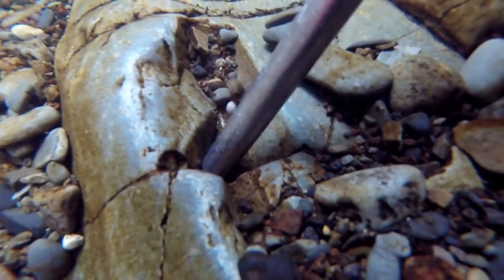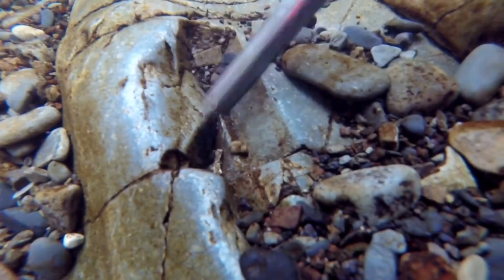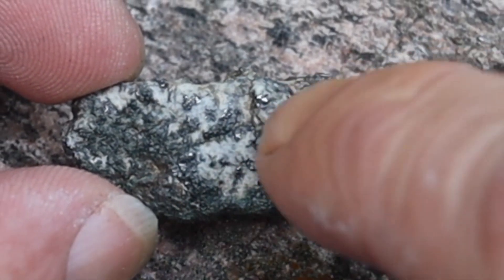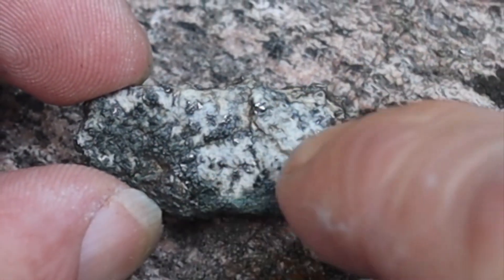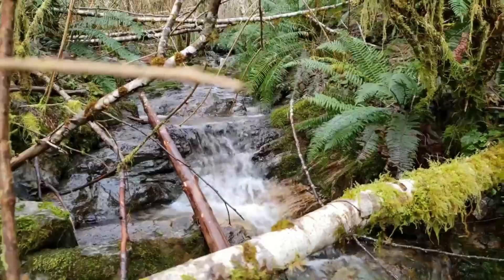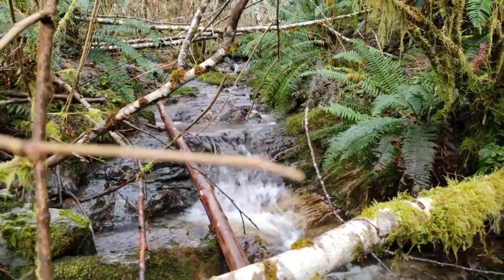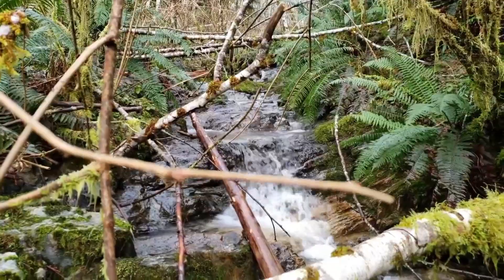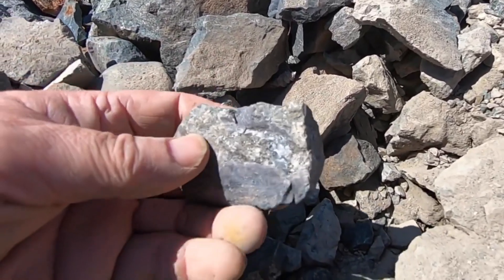This truth begins far upstream, within the invisible conflict between bedrock and time. When the deeper layers of the earth fracture, when veins of precious metals erode grain by grain, the fragments do not disappear. They travel — pulled by gravity, swept by seasonal floods, tumbled by relentless currents — breaking into smaller shapes and beginning a journey toward the river.